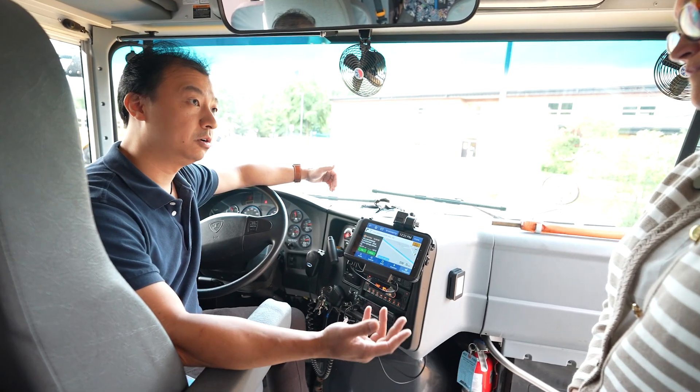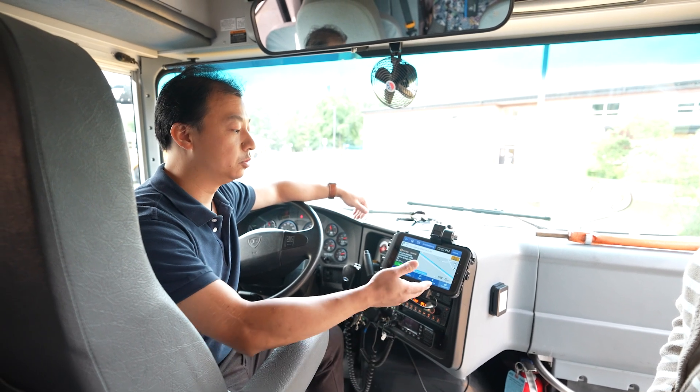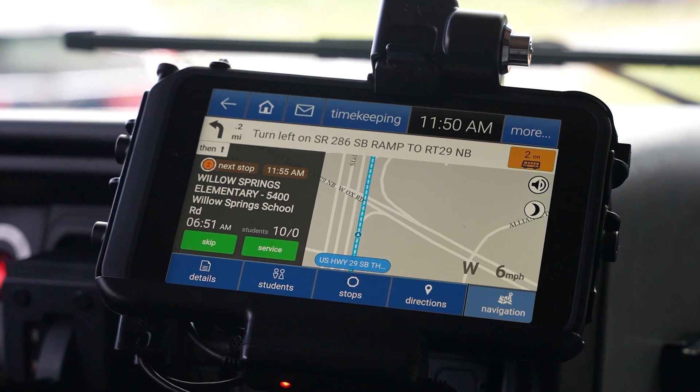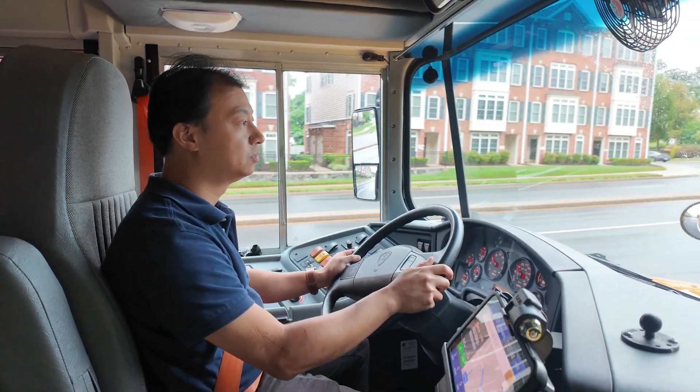In another case, if it's bad weather or there's a road closure due to a flood or a tree down, the system would detect when the driver starts to deviate from the planned route. It would then recalculate and provide turn-by-turn navigation to reach the next stop.